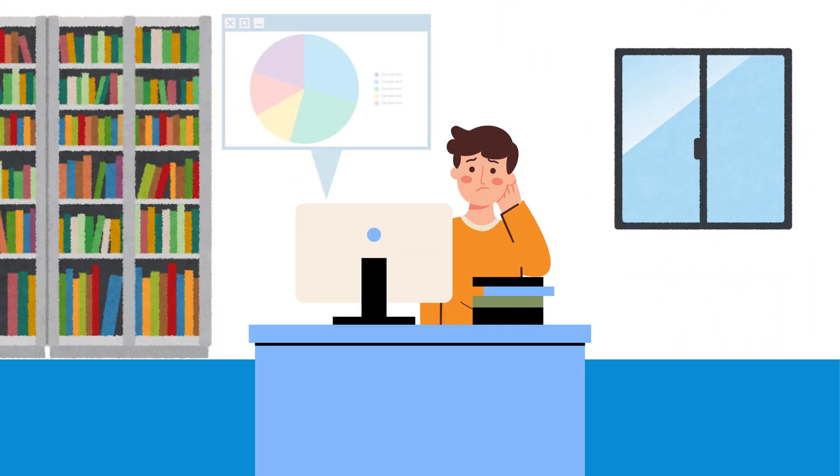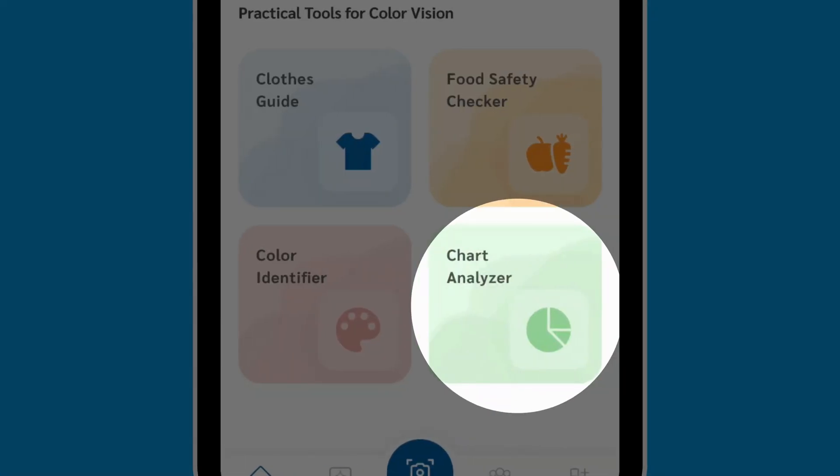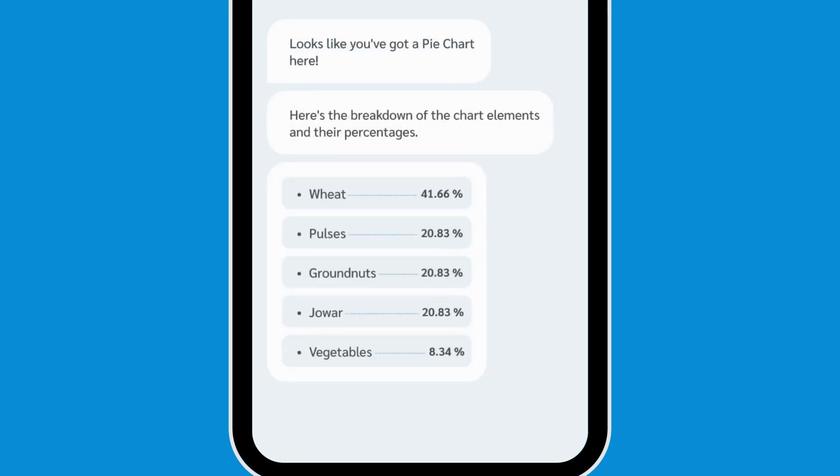Alex finds it hard to interpret charts due to color distinctions. Gemini simplifies complex charts and provides clear insights, helping him understand data without confusion.